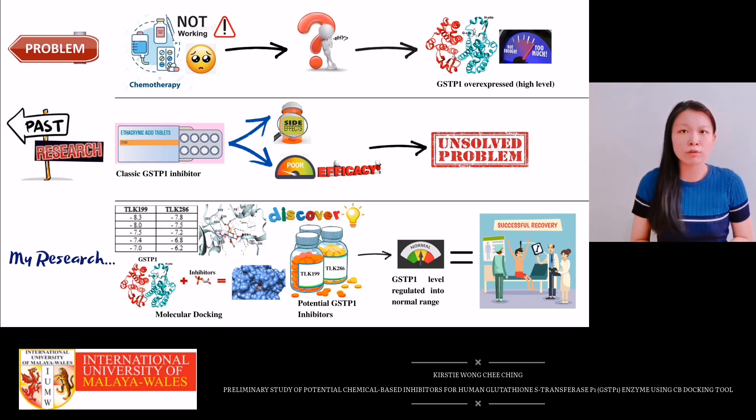GSTP1 is found to be greatly overexpressed among cancer patients. Rather than to just sit and continue this endless blame game, past research has started with numerous studies and came up with a solution, which is utilizing anthracinic acid as a GSTP1 inhibitor.